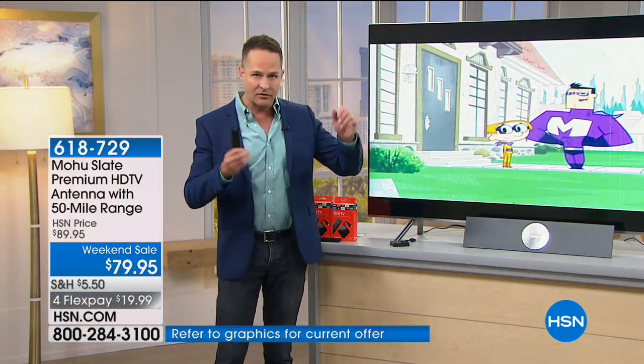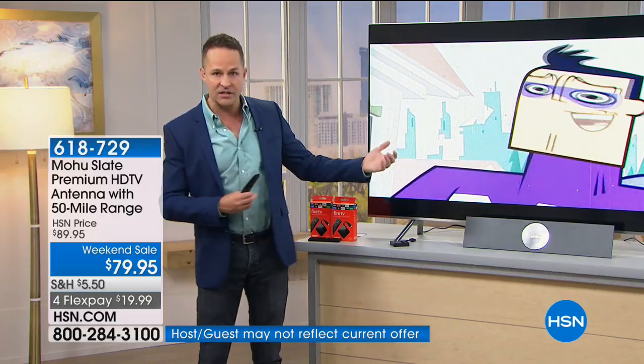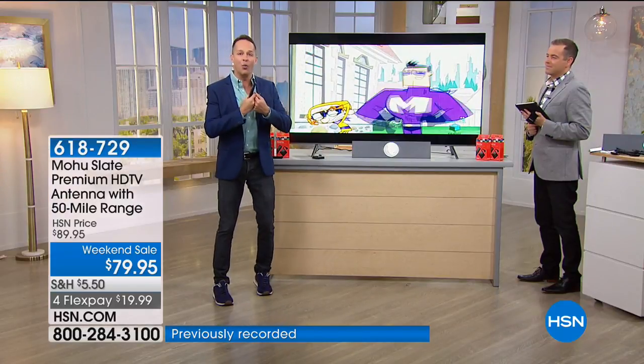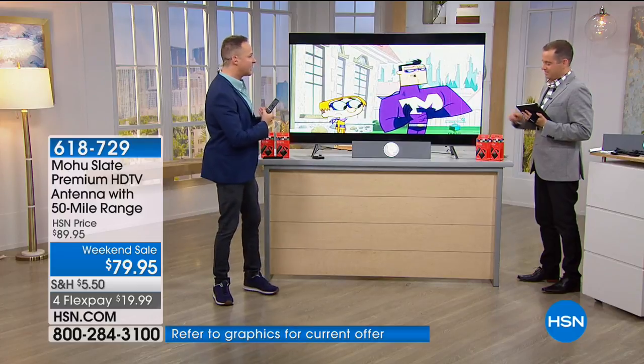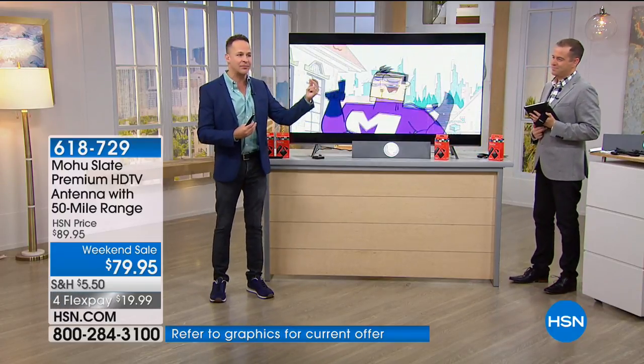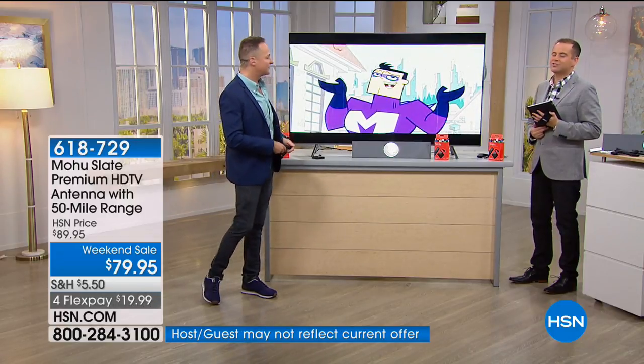Setup is incredibly simple - there's a coaxial cable included that goes from the back of the TV into the Mohu, and it's also powered from the TV via USB. Your cable bill is gone. My biggest recommendation is to do this with the Fire TV because then you have all of the programming in the world at your fingertips immediately, plus all of your local channels as well.